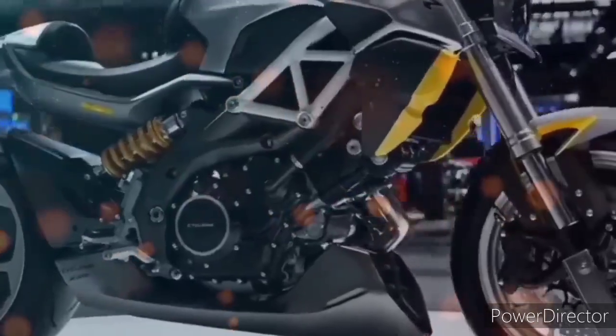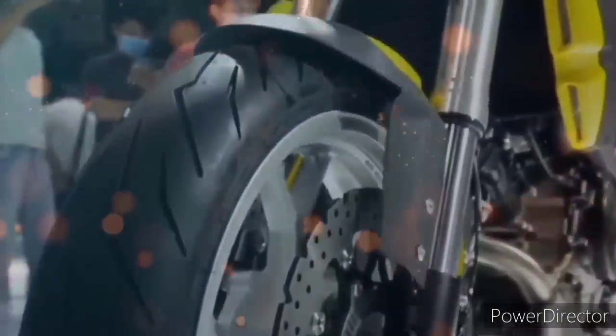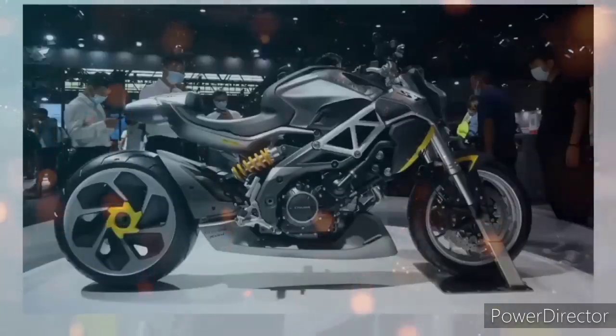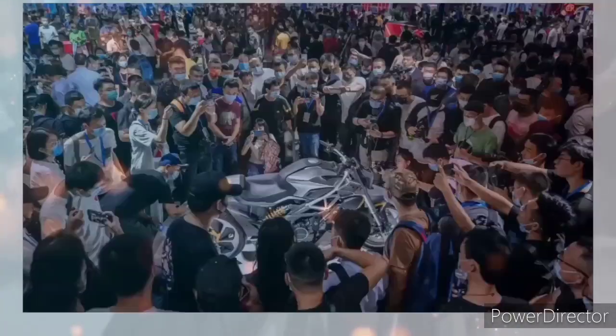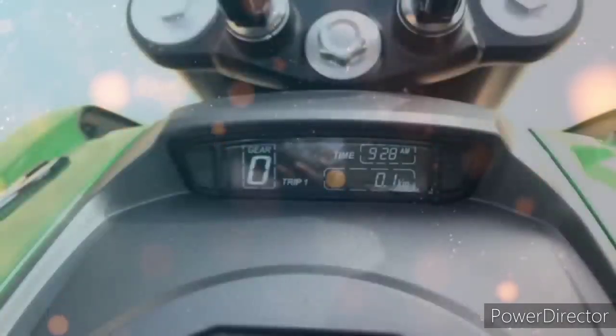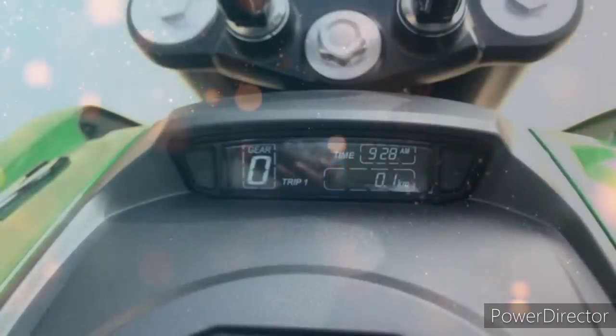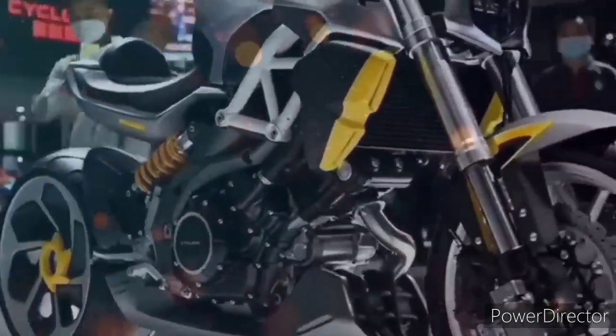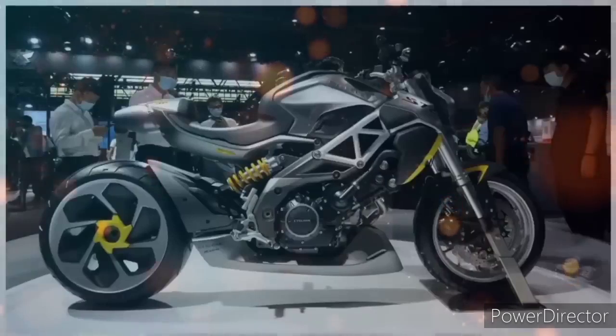Pagdating naman sa kanyang suspension, ginamitan nga po siya ng malaking piston preload adjustable inverted fork at naka single mounted monoshock naman at single-sided swingarm sa kanyang likuran. At kung familiar po kayo kay Dominar 400 sa kanyang panel gauge na nasa fuel tank, dito nga kay RA9, kita naman na maliit lang po ang kanyang panel gauge na nakapuesto sa kanyang fuel tank. Ang Songshen Cyclone RA9 ay kaya niyang maabot ang kanyang top speed sa bilis na 220 kph — di na din talaga basta-basta.